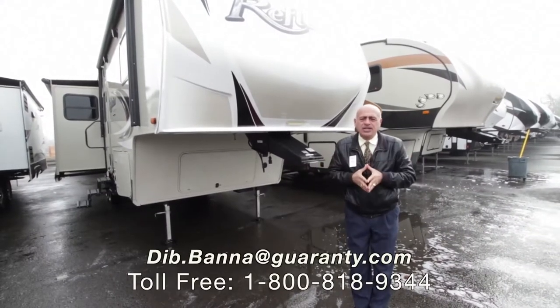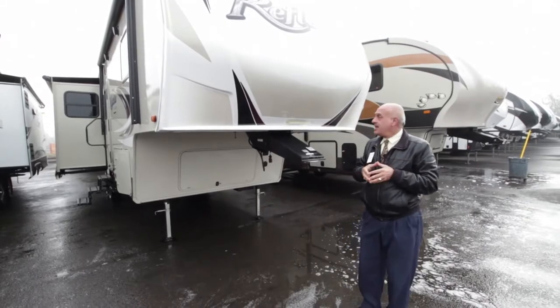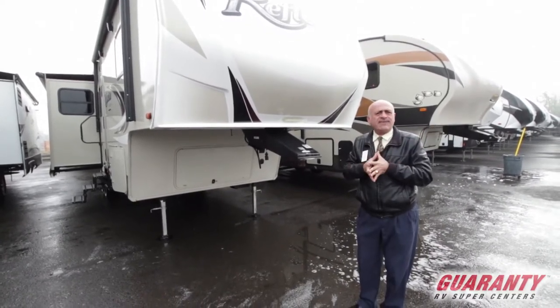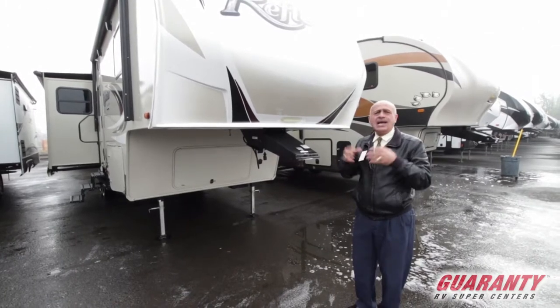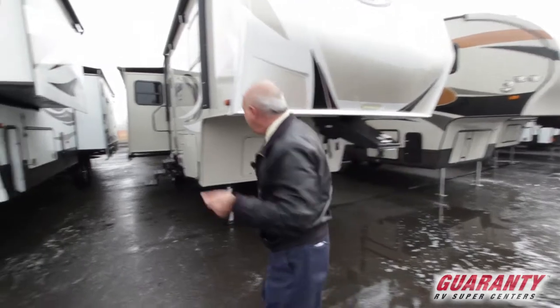Welcome to Guaranty RV. Today we're going to show you this 2016 Reflection. It's made by Grand Design — a short 27RL with really lots of features. So we'll go around and show you what's going on.